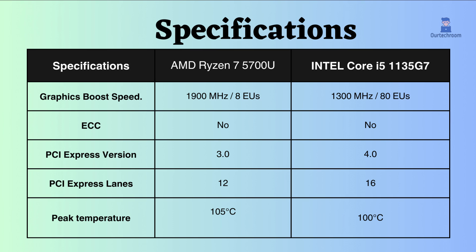Neither of these processors supports ECC, making them less suitable for critical systems. The Intel i5-1135G7 supports PCI version 4.0, while the AMD Ryzen 7 5700U supports PCI version 3.0. Additionally, the number of PCI lanes supported by Intel is greater than AMD, allowing Intel to connect more devices.